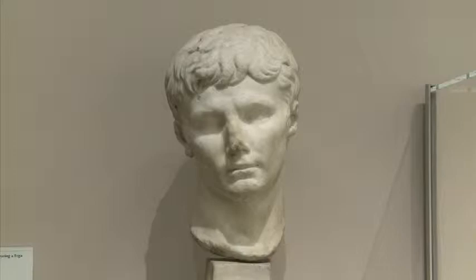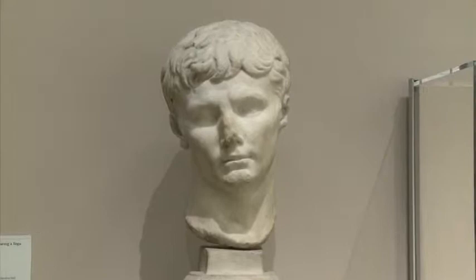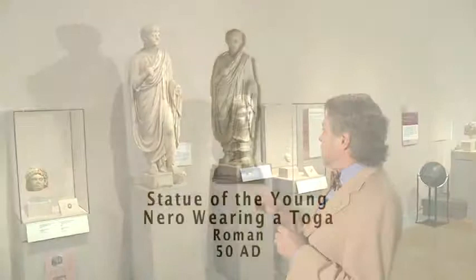One difference in this bust, though, is that the eyes are larger. Other busts and portraits of Augustus show him having small, rather close-together eyes. So you see this mixture here. This kind of sculpture would have been put in cities across the Roman Empire to express the power and the ubiquity of Augustus' rule.